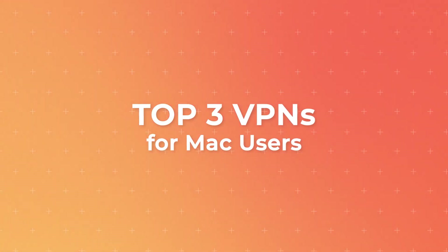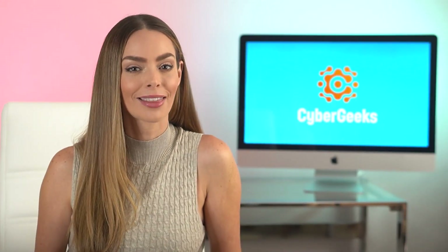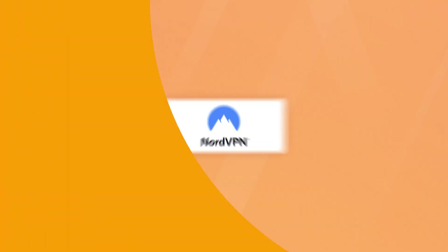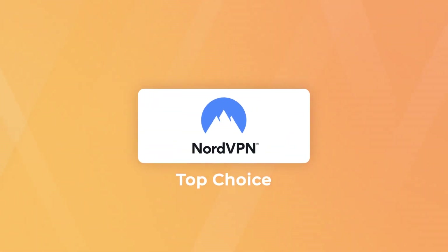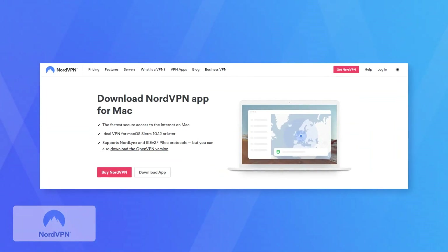So in today's video, we'll review three of the best VPNs for Mac users and share which one is our top pick, starting with our top pick: NordVPN. We've already made an entire video reviewing the incredible performance of Nord, which you can watch here, but let's talk about why it's so great for Mac users specifically.